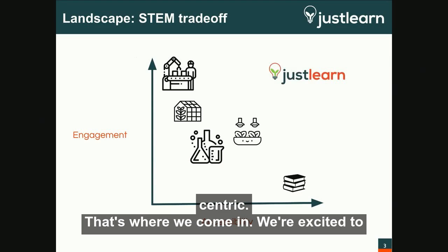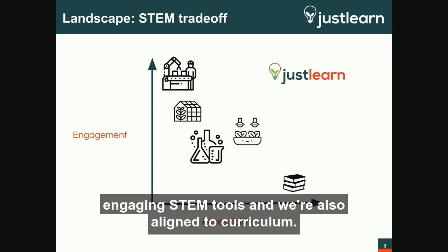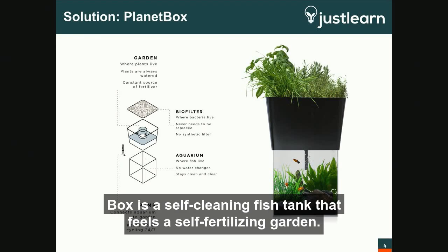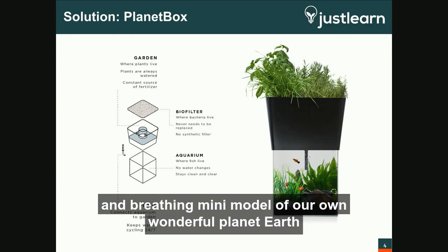That's where we come in. We're excited to announce our STEM platform, offering the best of both accessibility and highly engaging STEM tools, and we're also aligned to curriculum. Our core product is a living ecosystem called Planetbox. In the simplest terms, Planetbox is a self-cleaning fish tank that fuels a self-fertilizing garden, designed to be compact and low-maintenance, while offering a living and breathing mini-model of our own planet Earth.